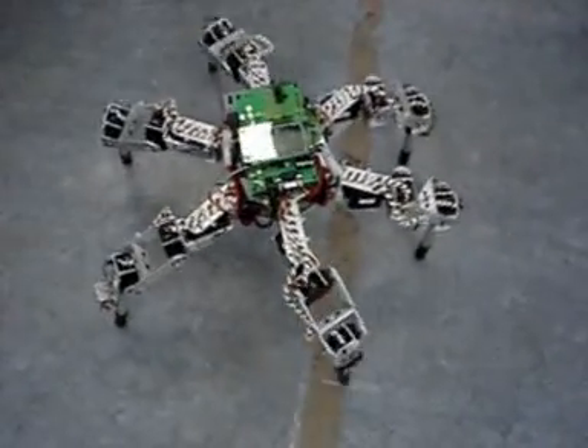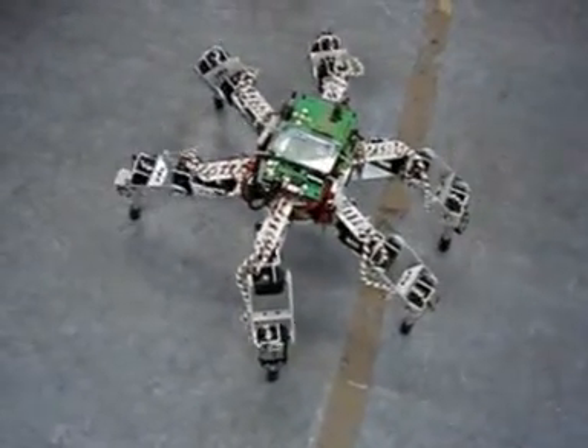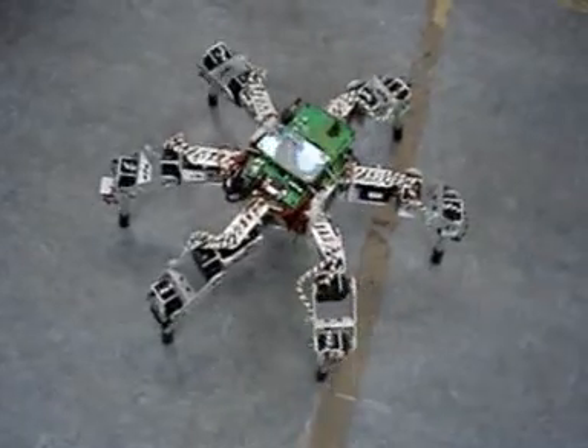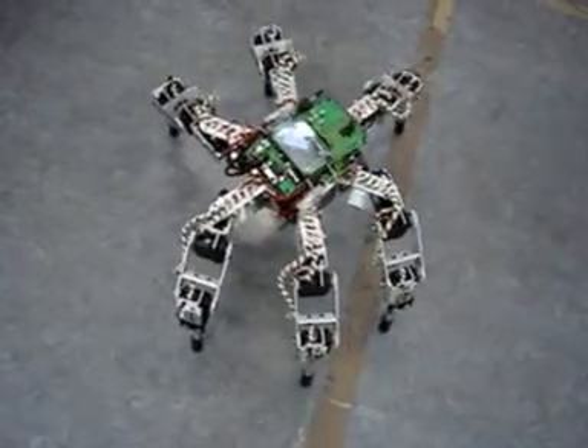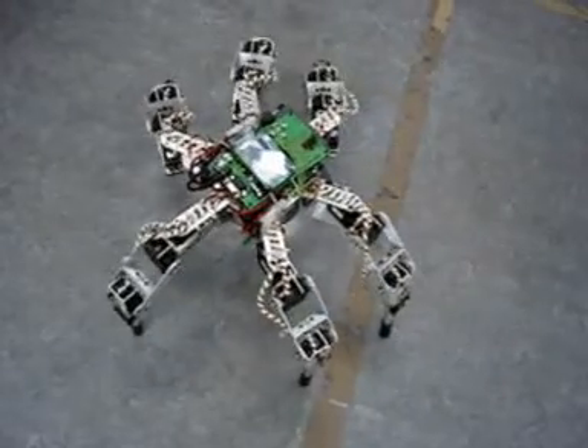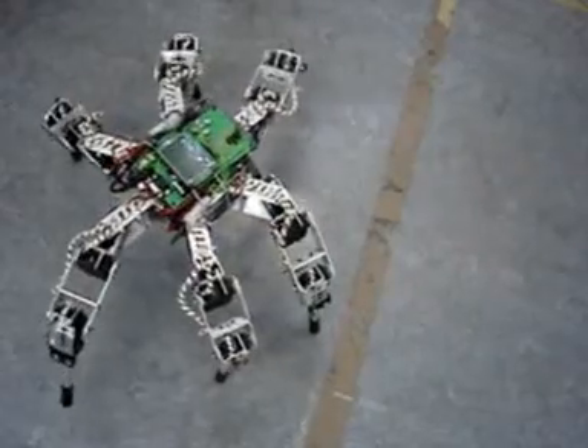The robot is programmed in Java. But we would like to have something bigger than this controller — this Java controller is too small, too slow. We hope to have some bigger processor in the future.